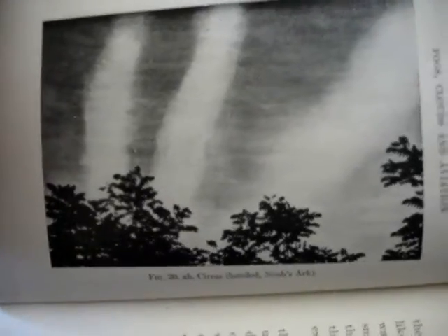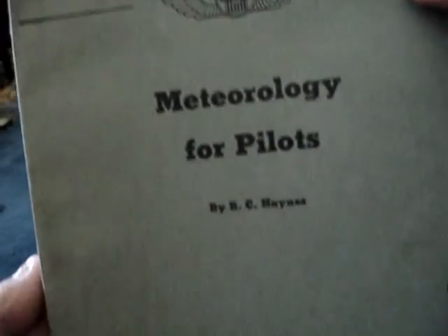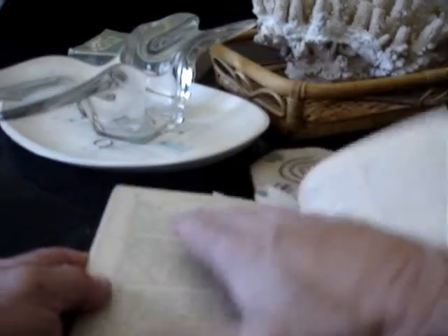I'll show you this — I videotaped this out here a while back. So we're still in 1943. This book is more detailed. I'm not going to try and prove it to you too hard, but there's full charts. There are no such thing as condensation trails in it.